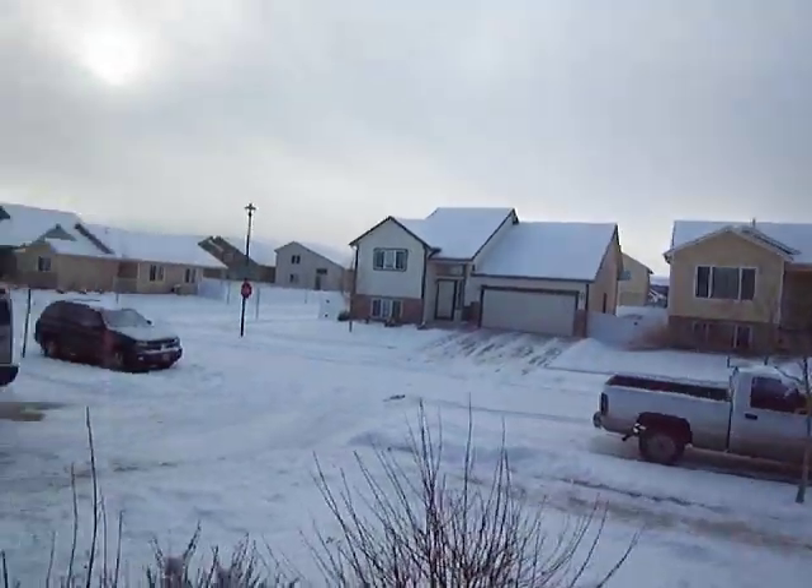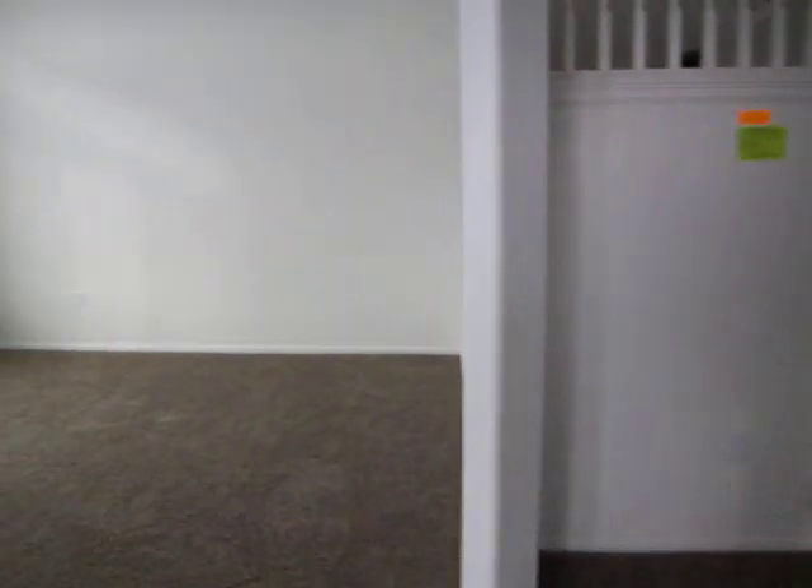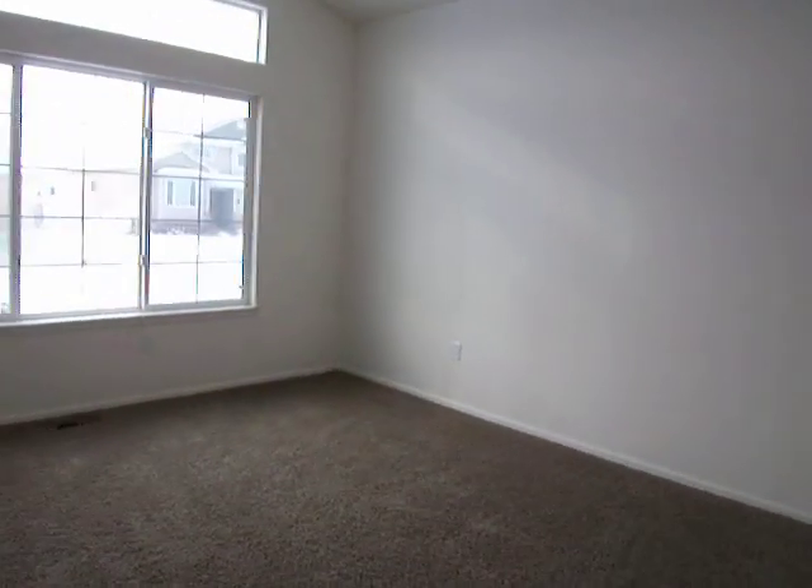Hey folks, we're up in Maple Hill at 2608 Ashland Lane, just listed for $215,900.